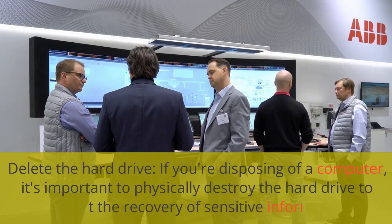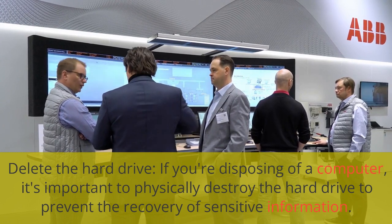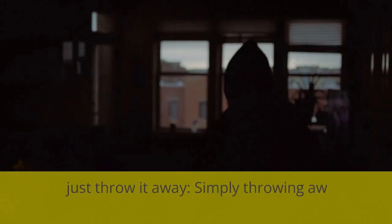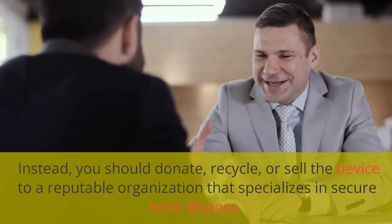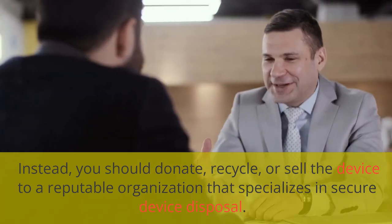Delete the hard drive. If you're disposing of a computer, it's important to physically destroy the hard drive to prevent the recovery of sensitive information. You can use a drill, hammer, or degausser to destroy the hard drive. Don't just throw it away — simply throwing away old devices can leave them vulnerable to theft. Instead, you should donate, recycle, or sell the device to a reputable organization that specializes in secure device disposal.